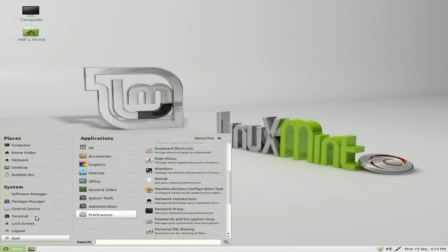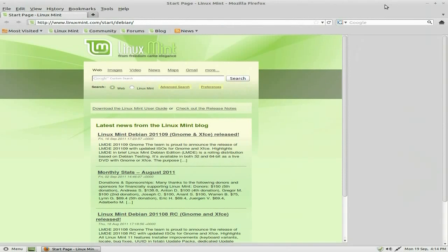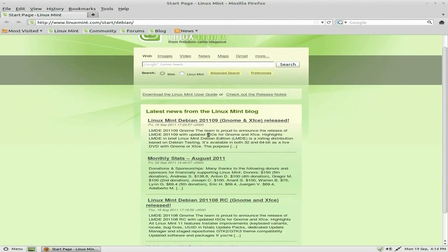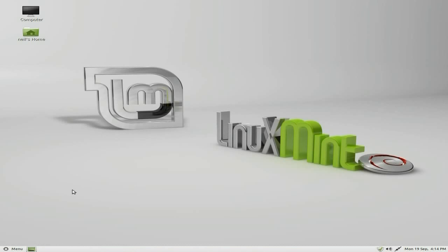I'll go back to favourites and open up the web browser, just show you Firefox. Very nice indeed. As you can see, this is the version we've got here — this is the known version and it's 2109. I've actually downloaded the other one as well, the XFCE version. I might do a video on it, I might not — I'll just see if it's worth doing. By the way, this is a 32-bit one, not the 64.